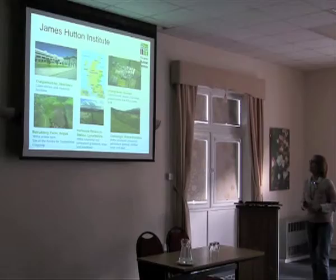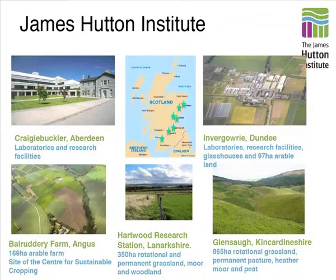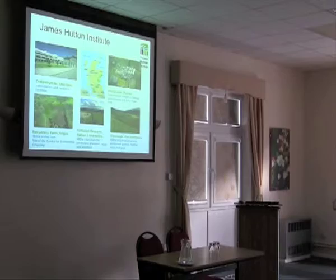I thought I'd give a brief background about the James Hutton Institute first, just a couple of slides. I'm based in Dundee, but the James Hutton Institute has sites all across Scotland, focusing on different areas of research. Most of the crop research is done in Invergourie, in Dundee, where I'm based.